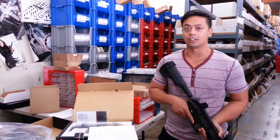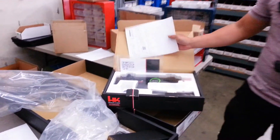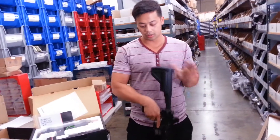We got a bunch of H&K stuff from UMAREX. We got a G36C, a KWA MP7 mag, and we also have the MP7 right here. We got the 416 CQB right here — cool stuff.